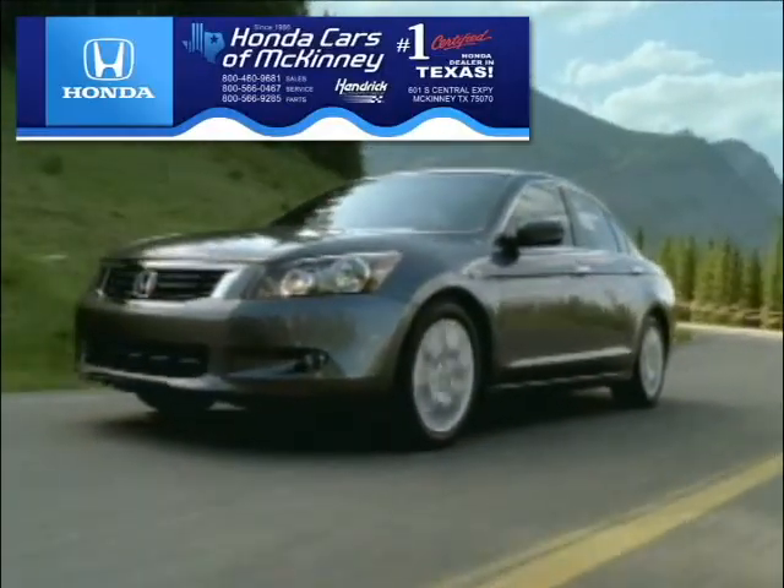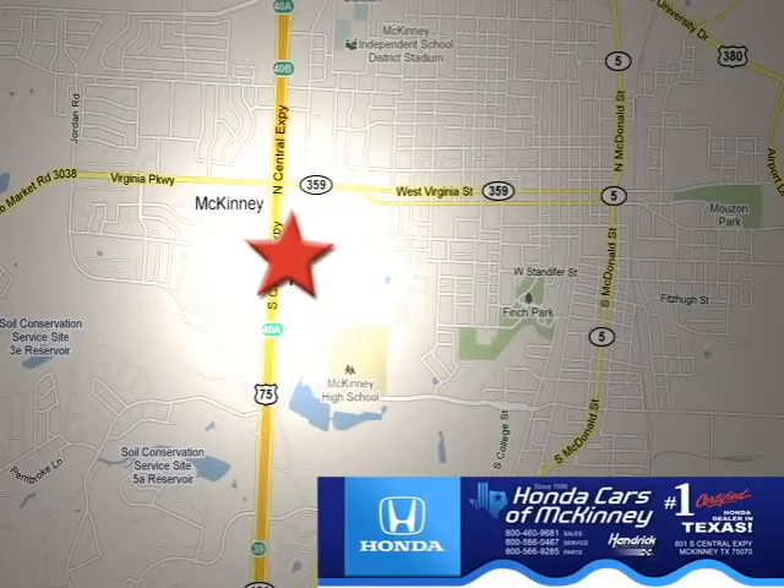Honda Cars and McKinney is the source for all your automotive needs. Stop in today. We're conveniently located on Highway 75 northbound at exit 40A in McKinney.